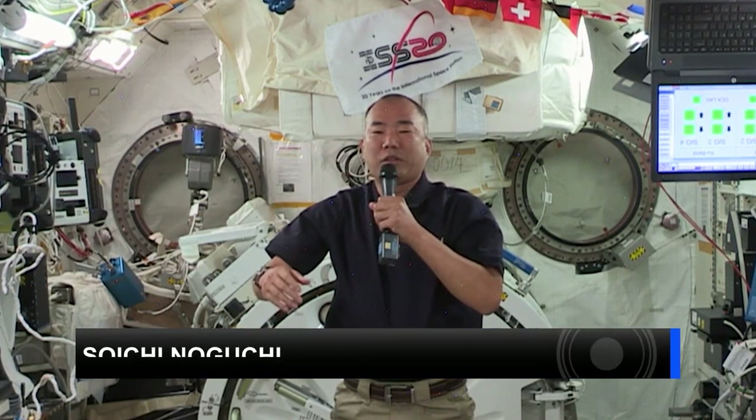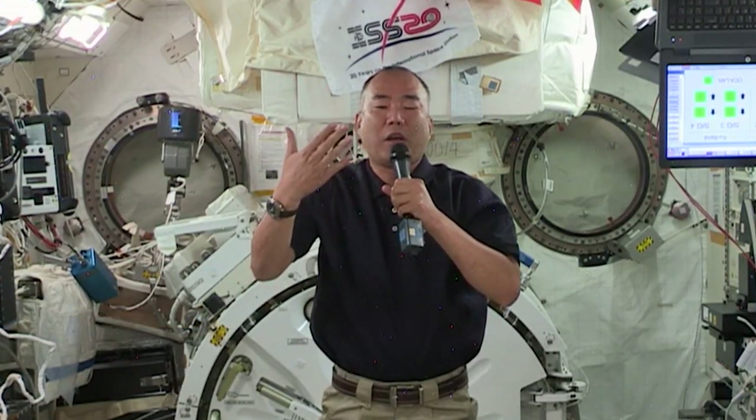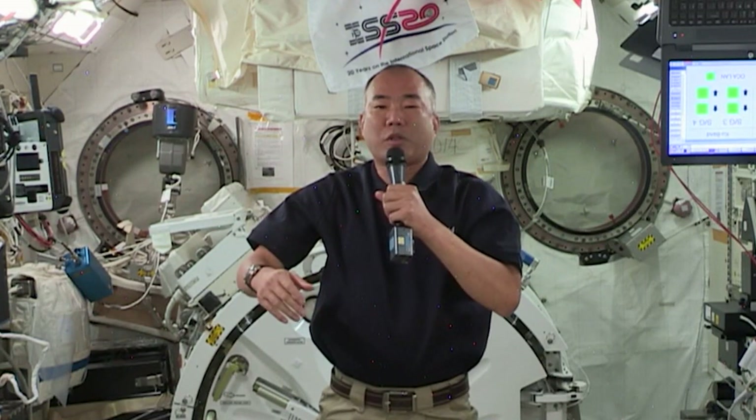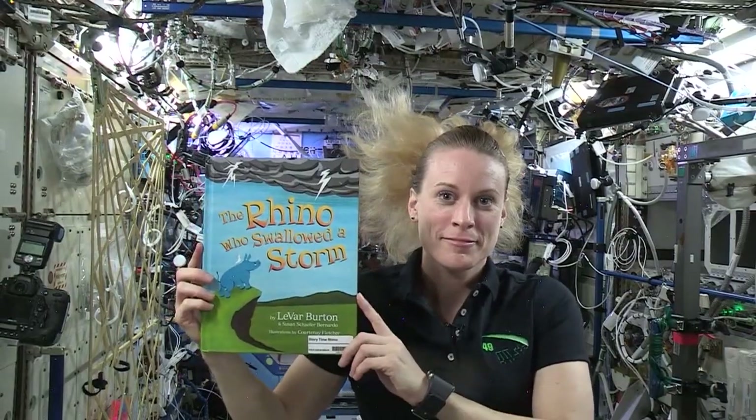The year 2020 is a tough one, the year of perseverance, and the year of resilience. And I really hope every one of you enjoy and cherish every moment with your friends and family as we do on orbit.